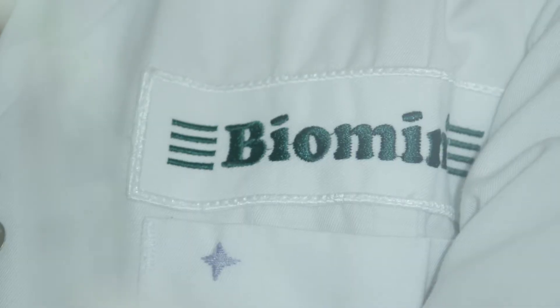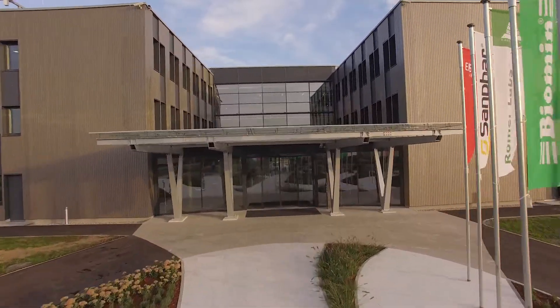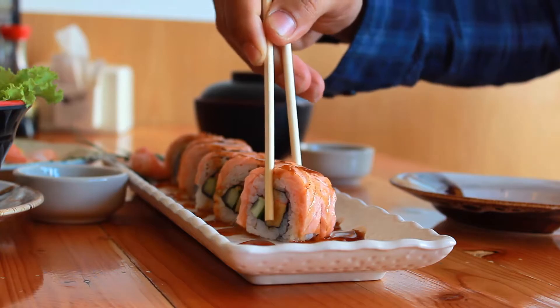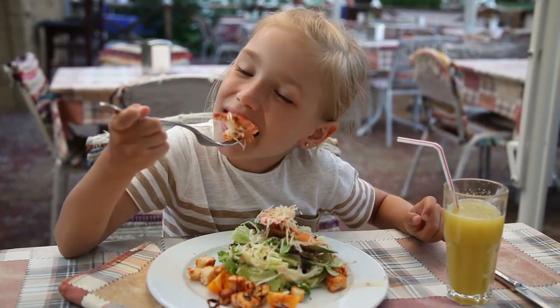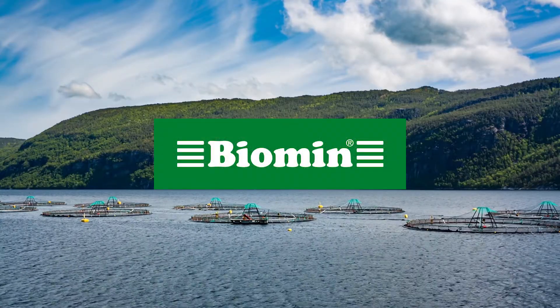Biomin products contribute to sustainable aquaculture by supporting profitability, feed efficiency, pond management, fillet quality, and animal health. Ultimately, they provide benefits throughout the feed and food chain, from the animals to farmers, consumers, and the planet. Biomin Aquaculture Solutions. Naturally Ahead.